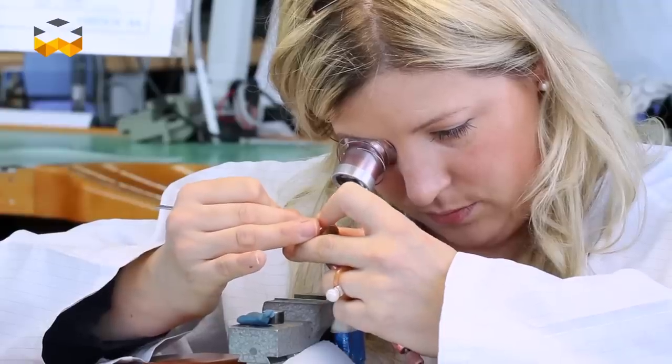Today you are in our hand finishing department, which is our biggest single department — there are 18 people working full-time here.